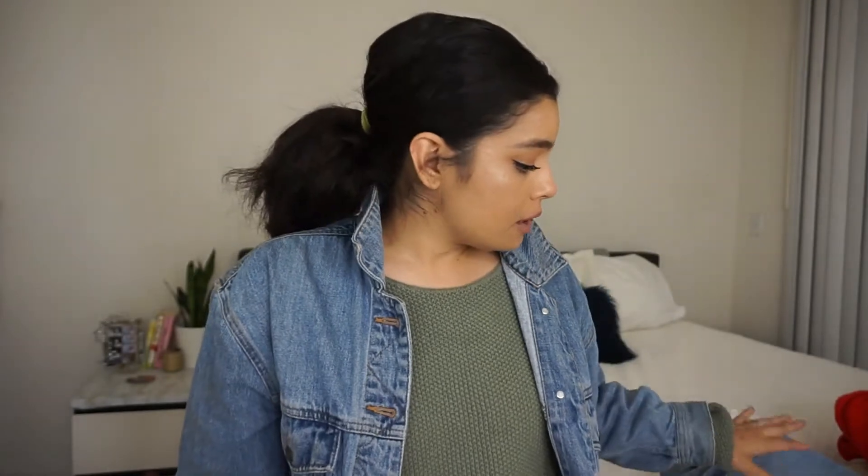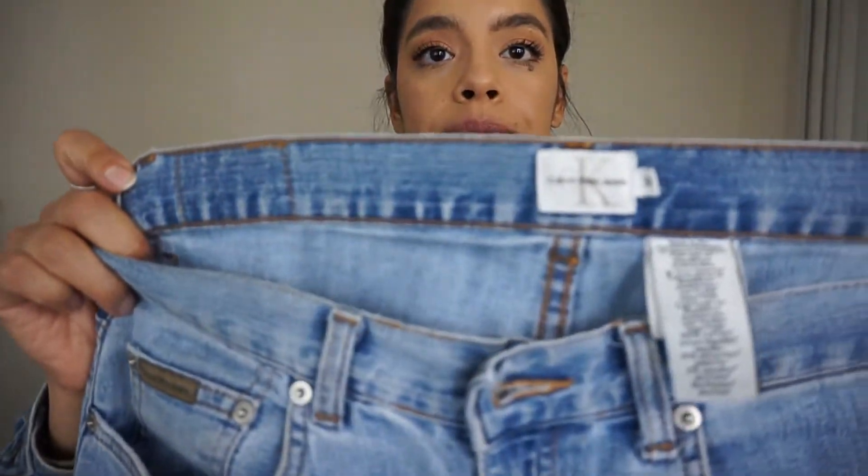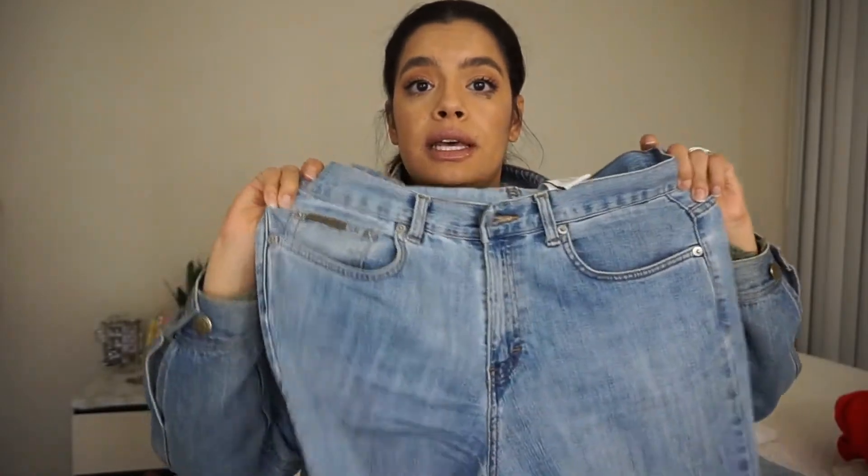Last but not least, I have two pairs of jeans I'm really excited about. The first pair are these Calvin Klein bootcut jeans. They fit me like high-rise bootcut jeans, which is really awesome. I plan on doing a blog post on a Kim K look for less with these jeans, so stay tuned.